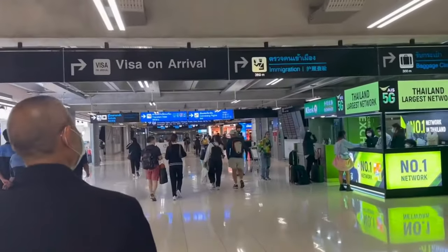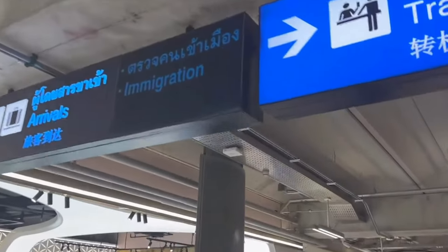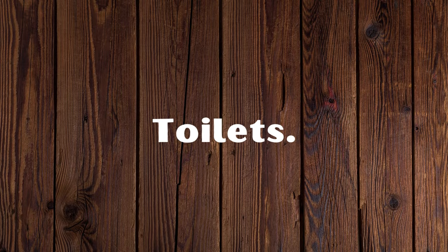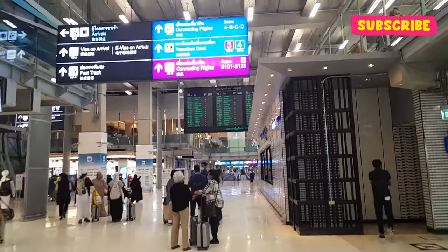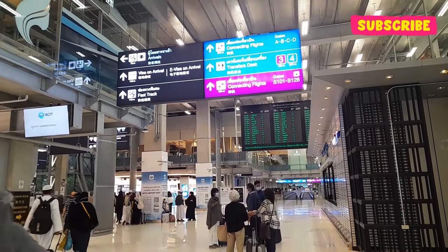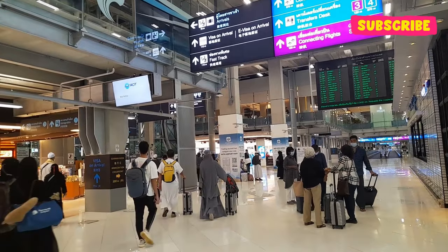If you are traveling with someone elderly or who has difficulty walking, make sure your airline knows you need assistance when you land in Bangkok, and they'll have an electric golf cart waiting. If you need to go to the toilet, you'll find plenty during the long walk to immigration. There are often long queues at immigration, so go to the toilet first — there's no point holding it in only to find a 30-minute queue.